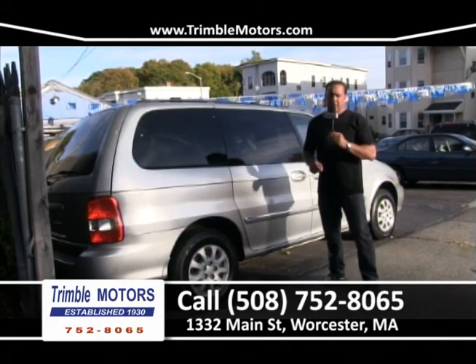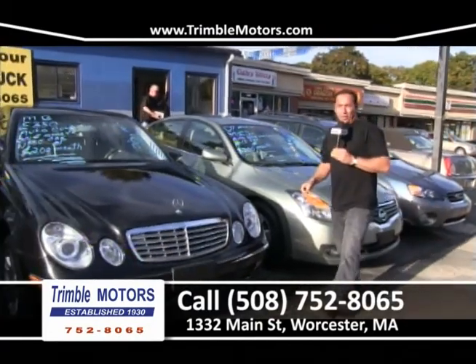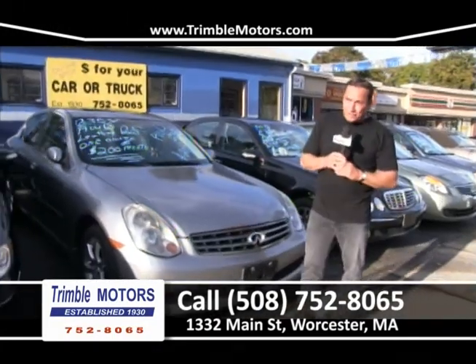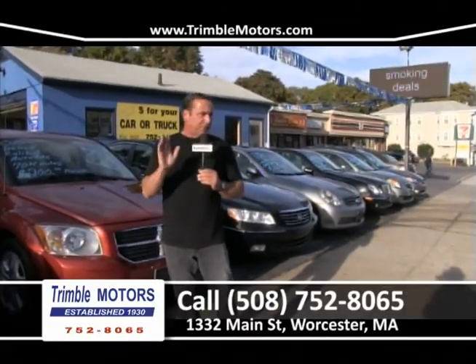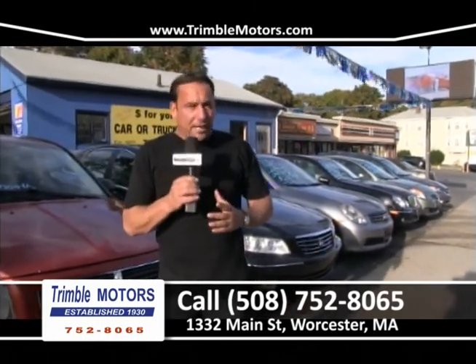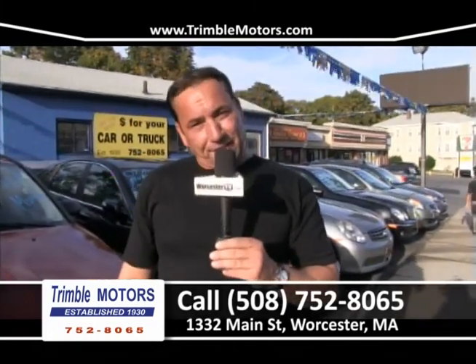I think I showed you about 30 cars and there wasn't a car in there over $200 a month. A lot of cars for around $150 a month, some for $39, $49.95. We have a wide variety — whether you're looking for your first car, your second car, or a car for your kids. We warranty every car we sell, take care of insurance, registry, and financing. There's a lot of money out there ready to be lent. View all this inventory at TrimbleMotors.com. You can shoot me a text or call 752-8065. My name is Tim Clark at Trimble Motors. Have a great day and thanks for watching.